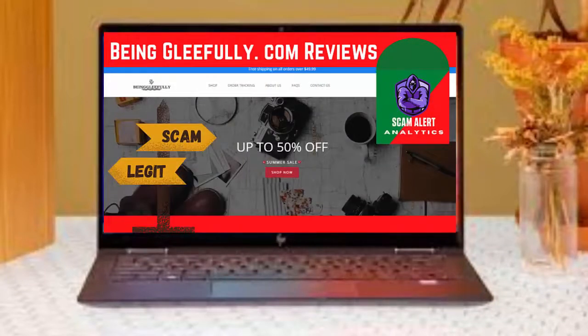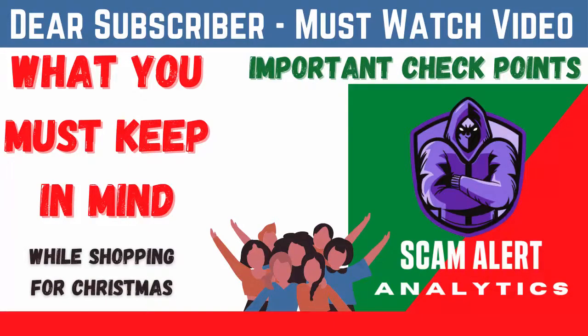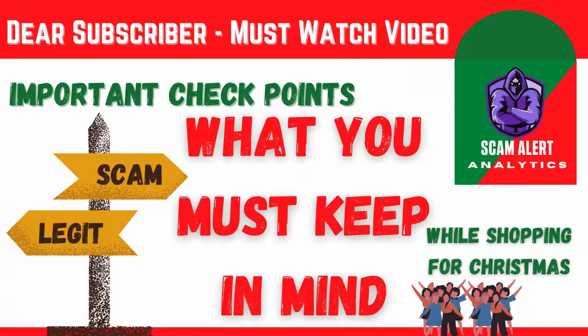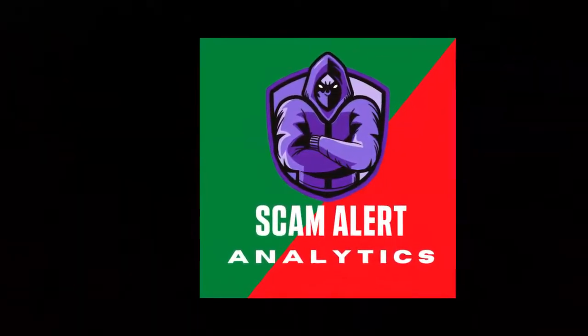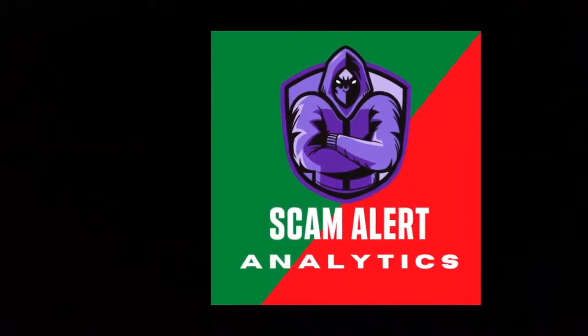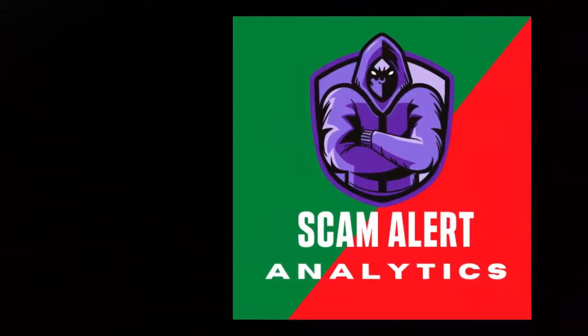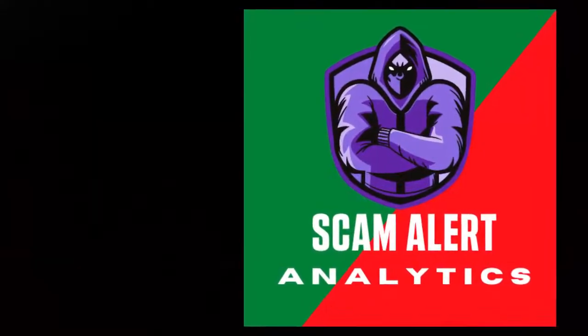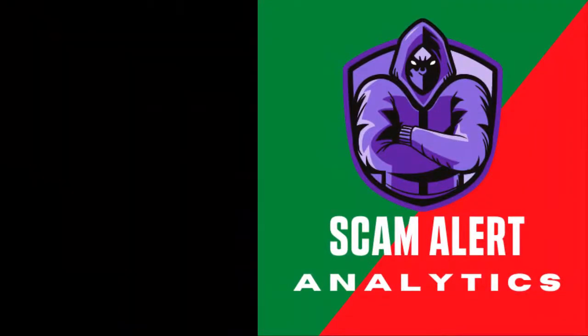I thought about sharing this video and I believe you will love to watch it till the end. Please share this informative video from the Scam Alert Analytics channel with your friends. If you do, please copy and paste the description of this video in your Facebook or Instagram post. Let's start with the details.